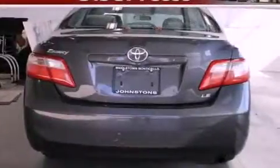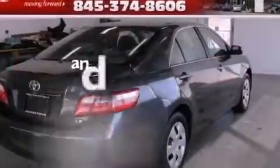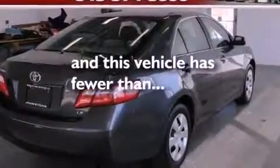Additional features include rear curtain airbags, latch-ready child seat anchors, air conditioning, and this vehicle has less than 56,000 miles.